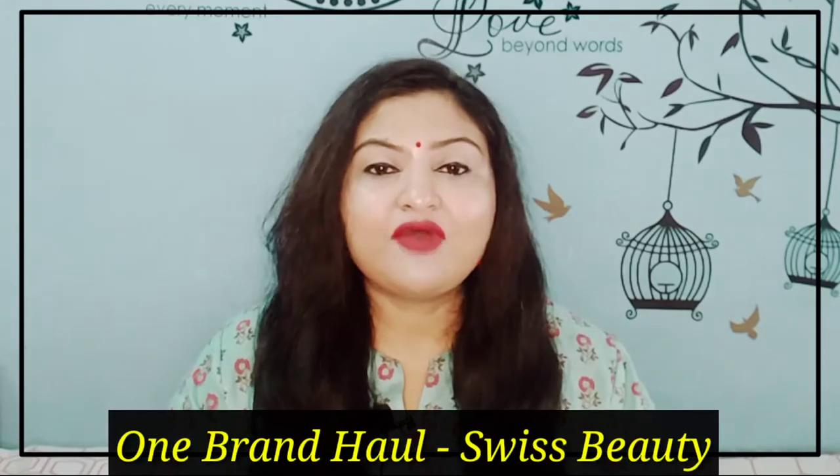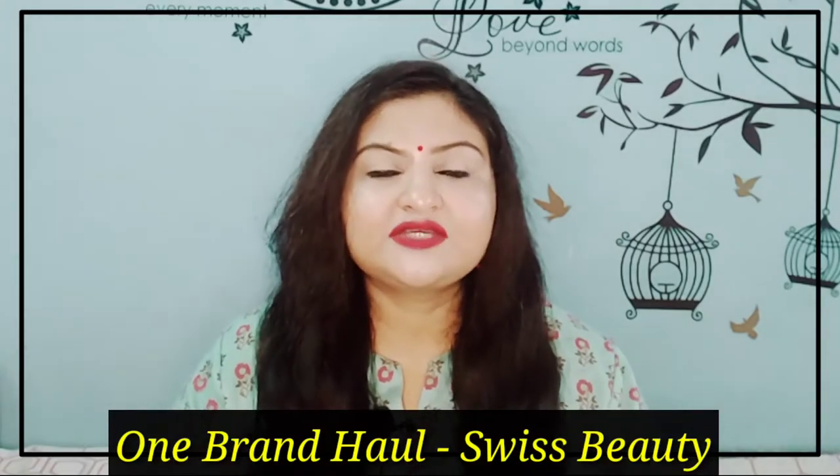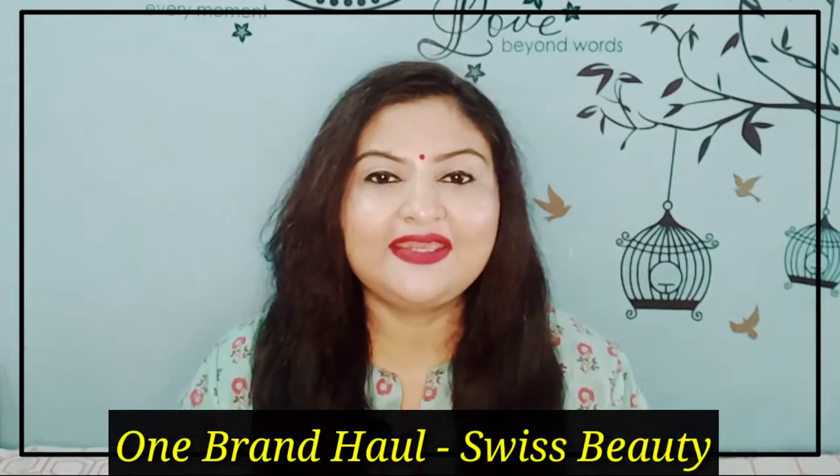Hey guys! Hope you are doing great today. I am back with another haul video. I am doing a one brand haul for you today. I have picked all products from one brand. These are all products that a beginner needs, and you can create a makeup look with them without using any other fancy products. The basic makeup you can do easily.